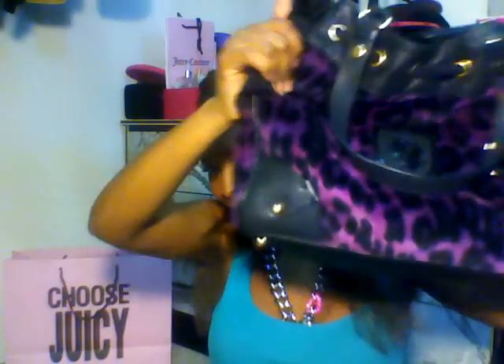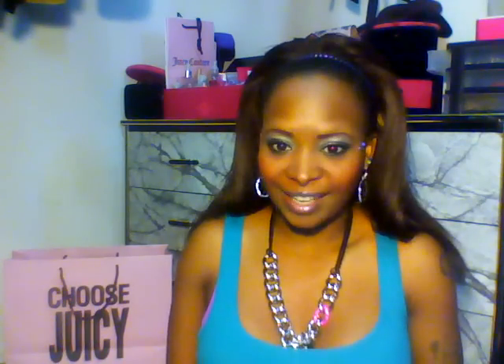Those are all of my Juicy Couture items — I love everything! I can't wait to give my daughter her first Juicy Couture items for Christmas. I hope she continues to love the brand and can save her allowance to get her own items, but at least I'm starting her off. If you guys have Juicy Couture items, please subscribe, comment, and show me your pictures or video responses. Thanks for watching — bye!